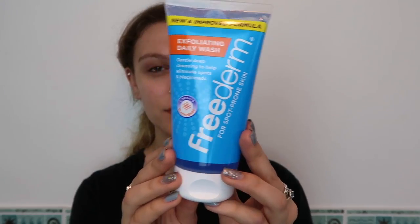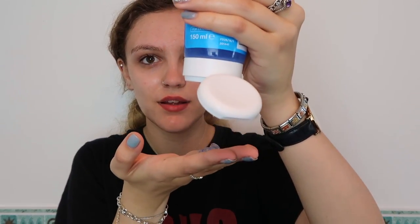After I've taken my makeup off, I like to make sure that I cleanse my skin. To do this I've been using Freederm's Exfoliating Daily Wash, which is specifically formulated to get deep into your pores and help keep your face super clean. Something really fab about this exfoliator is that it contains natural beads, so it's more environmentally friendly. I just rub it all over my face, focusing on areas where my pores are slightly bigger and where I'm prone to breakouts.